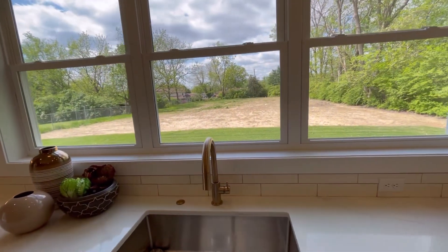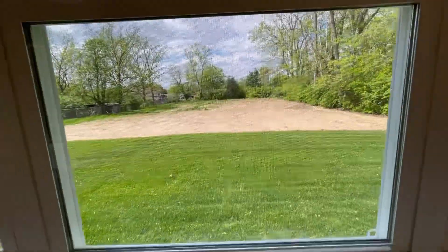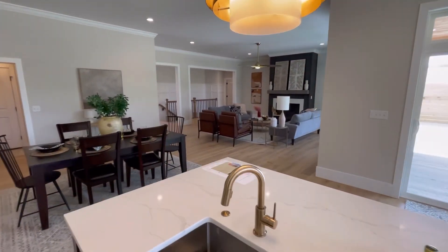Look at that — nice big flat backyard, perfect for a pool. We'll see more of that later. I just love the flow of this house. It's great for entertaining.